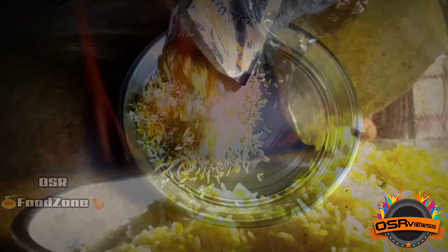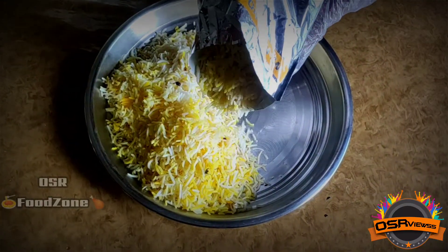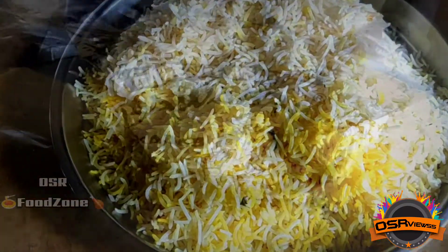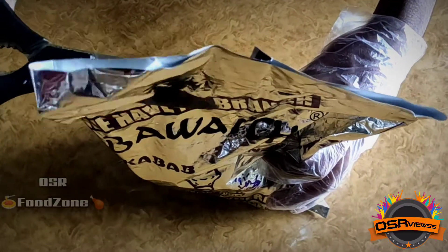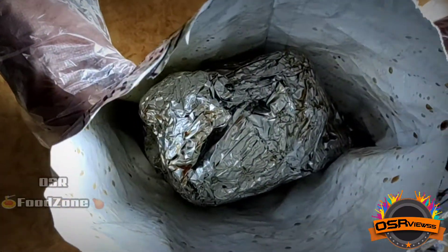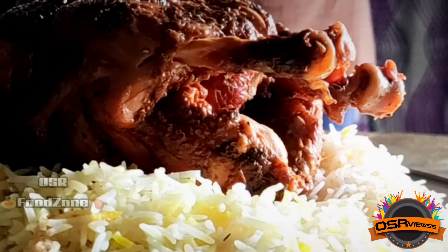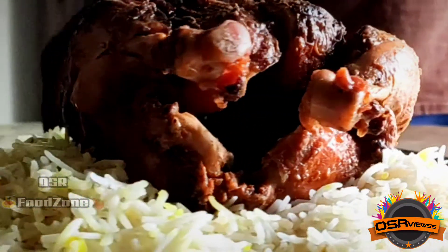After we have arranged the rice, we are going to unpack the grilled chicken, which adds the best combo to the plain biryani rice. When we open the package, we can see they have packed it with a foil sheet inside, and the grill was even hot and fresh inside.